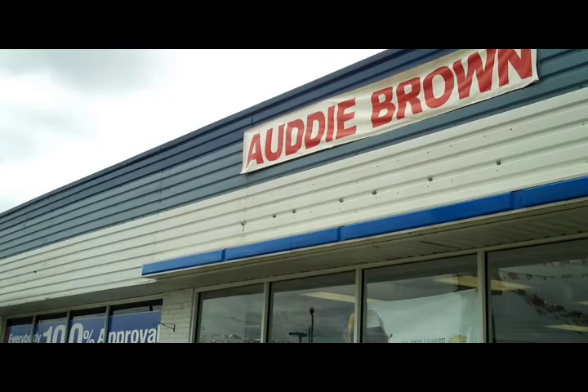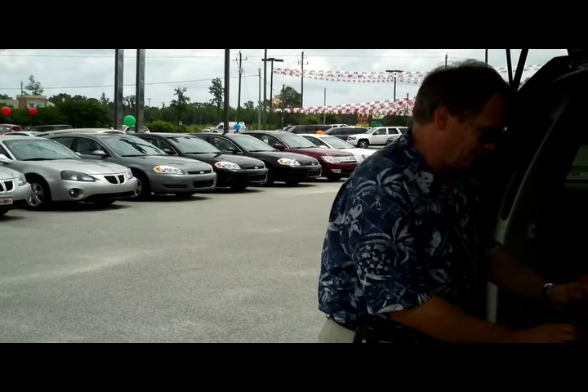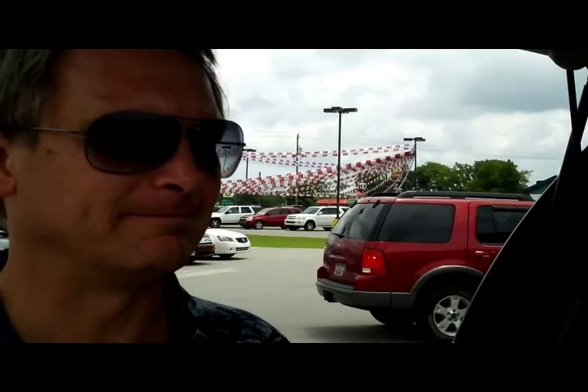Audi Brown — getting ready to film the second half of the 30-minute infomercial. Actually, we're doing two 30-minute infomercials, and now we're filming the second half.